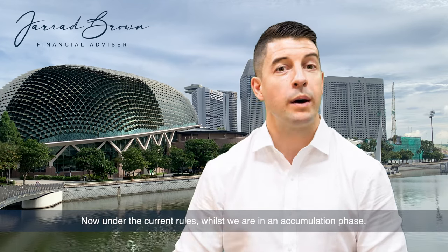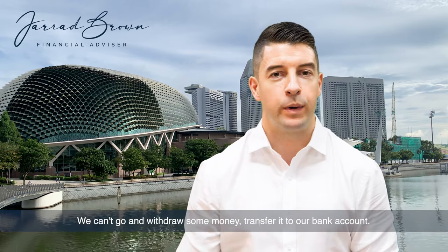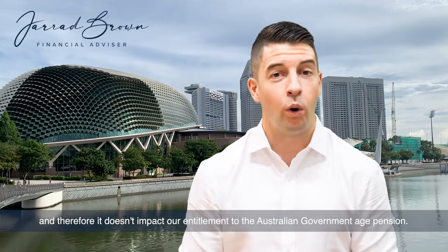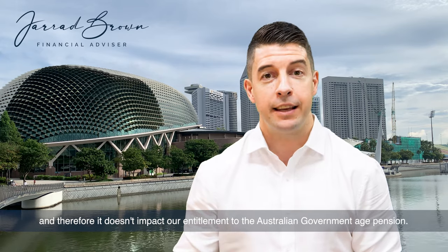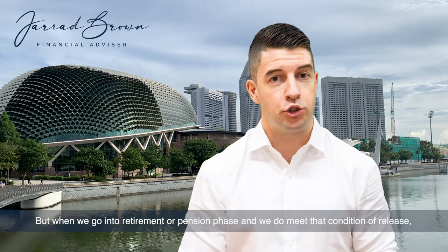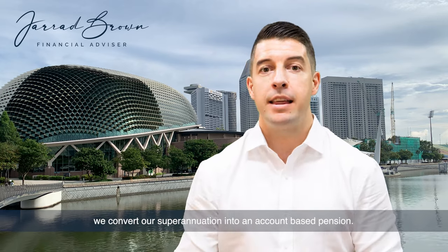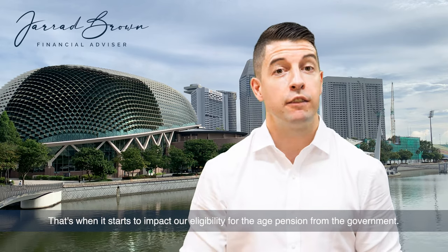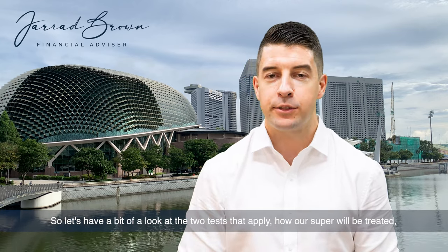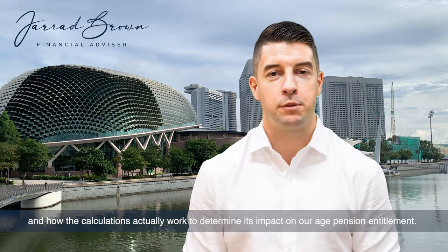Now, under the current rules, whilst we are in accumulation phase, we can't simply tap into our super fund. We can't go and withdraw some money or transfer it to our bank account. It's there, it's locked away for our retirement and therefore it doesn't impact our entitlement to the Australian government age pension. But when we go into retirement or pension phase and we do meet that condition of release, we convert our superannuation into an account-based pension — that's when it starts to impact our eligibility for the age pension from the government.